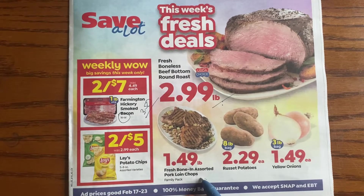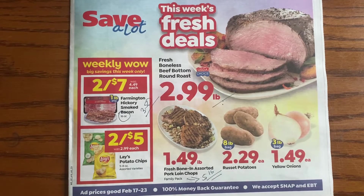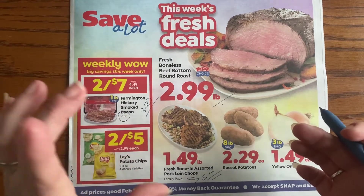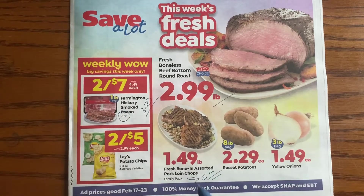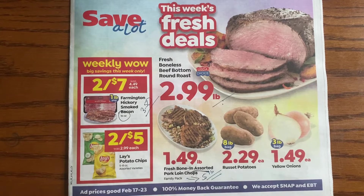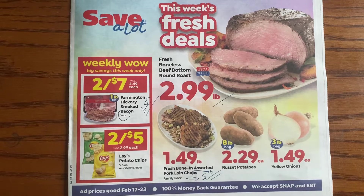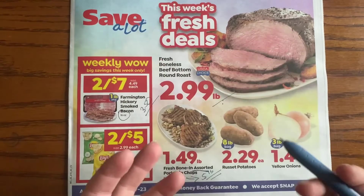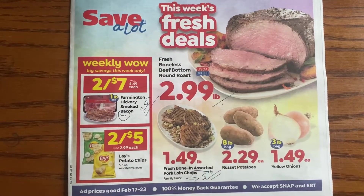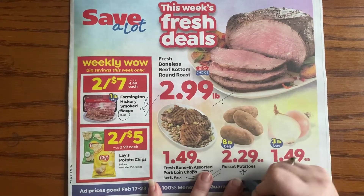Here we have the bone-in assorted pork loin chops. This is a family pack, which means five-pound trays. I'm not a super fan of the assorted because on top they put the nice T-bone style cuts you recognize, and then underneath they hide the weird-cut ones. I don't love that, especially bone-in. This is an okay deal, but not the best.